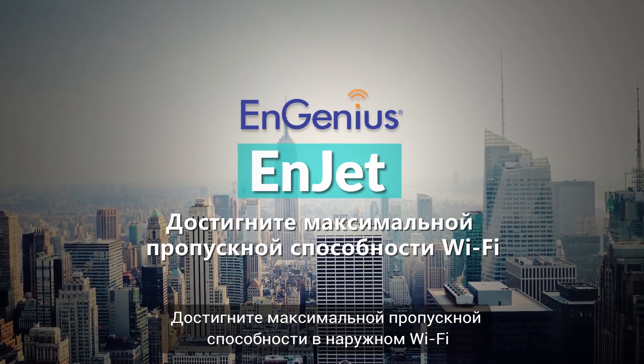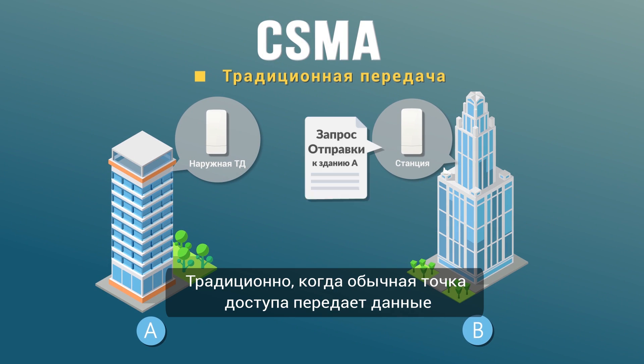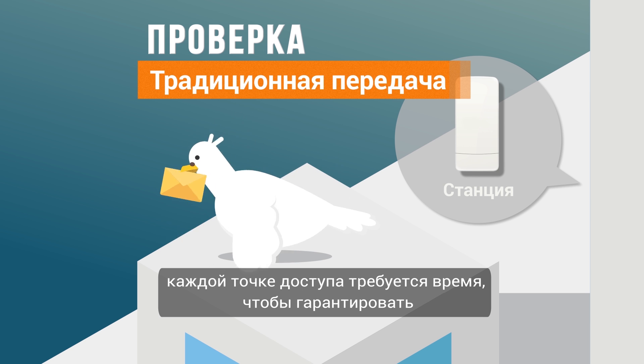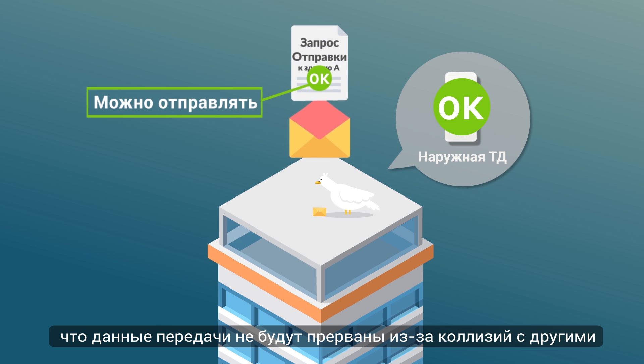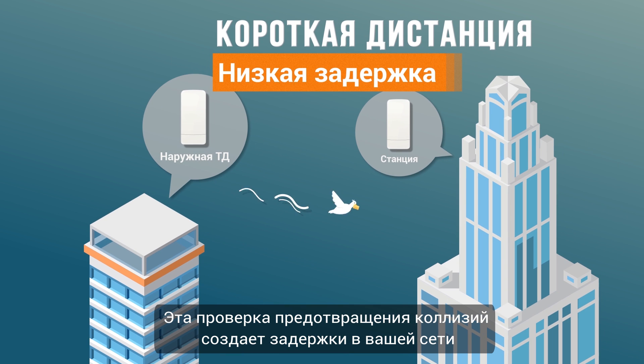InGenius InJet achieves maximum throughput in your outdoor Wi-Fi. Traditionally, when regular access points transmit data, each access point takes time to ensure that transmissions will not be interrupted by collision with the others. This collision avoidance check creates latency costs for your network.